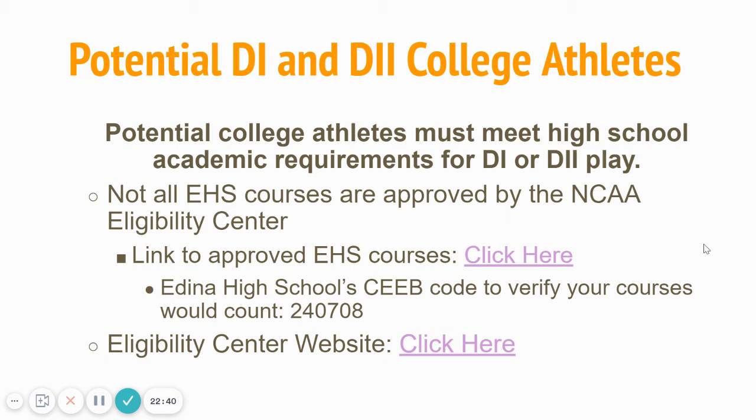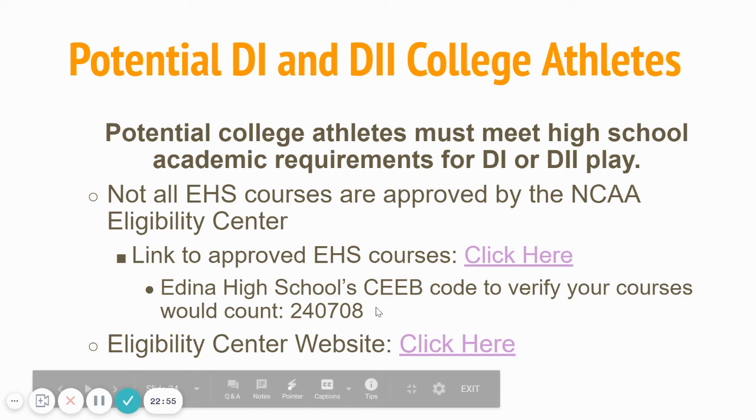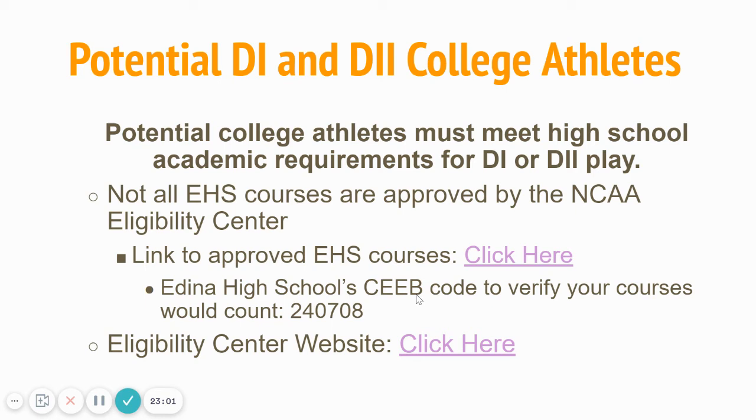I want to put a plug in again for NCAA eligibility, because this is the year that is going to be the most easy to make a mistake. If you're an aspiring D1 or D2 athlete, make sure you are following those NCAA eligibility guidelines. You can always go to the NCAA website — our school code is 240708. All these hyperlinks will work. The Schoology site also has that presentation on NCAA athletics.